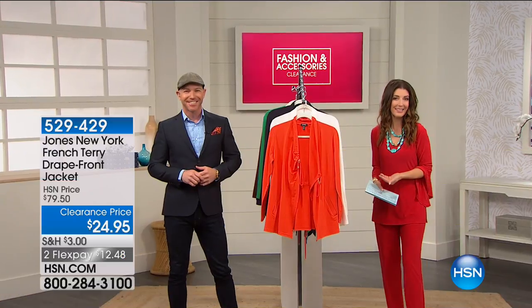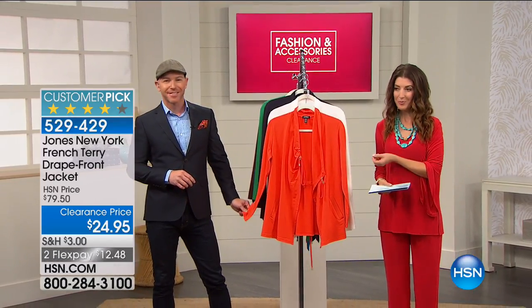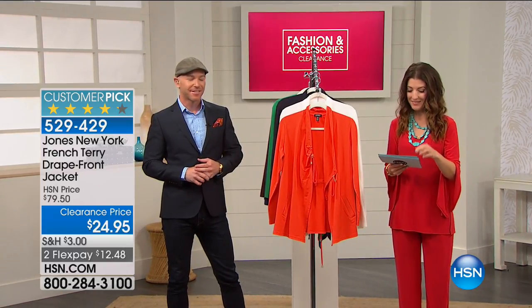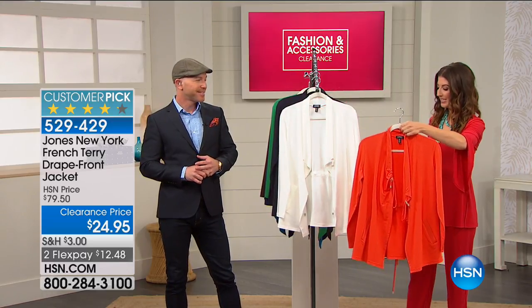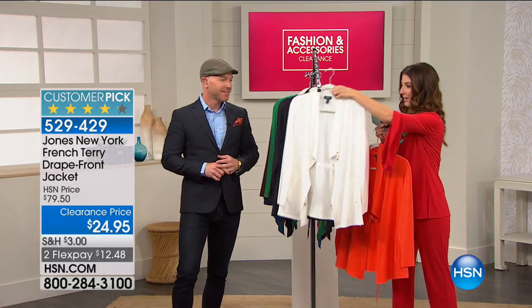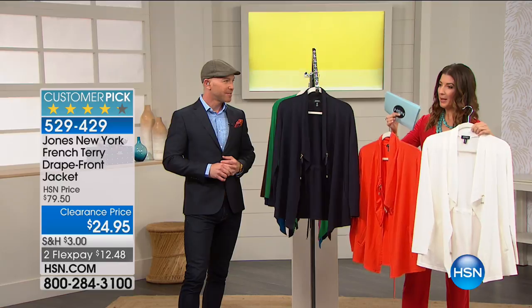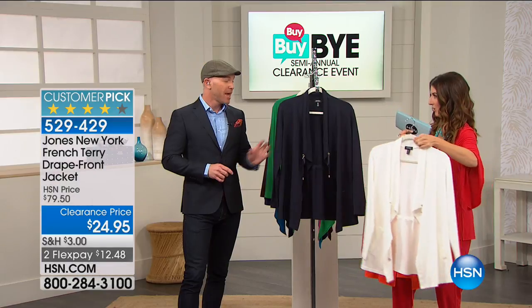Don't wait — you can always shop those early. We had a huge hit from Jones New York a little over an hour ago, so let's talk about this major department store brand one more time. It's a drape front jacket in a French terry. It's only $24.95 — a new low price. We've never done this price before; we took 69% off. It's already a customer pick. Really easy to pick your favorite color: ivory, mandarin, or the navy. What do you think, Trevor?